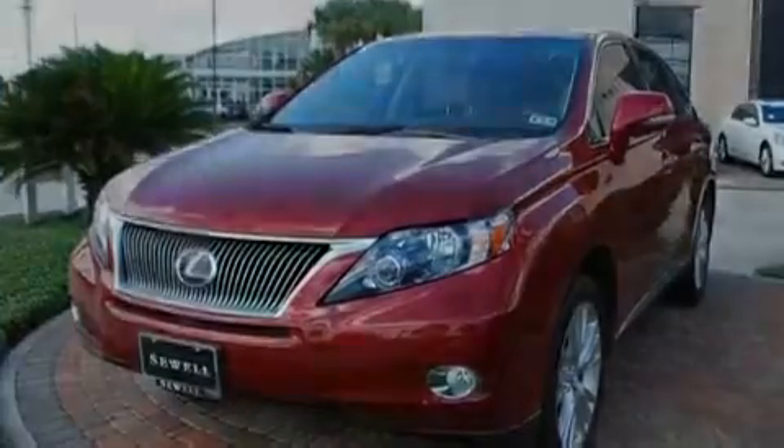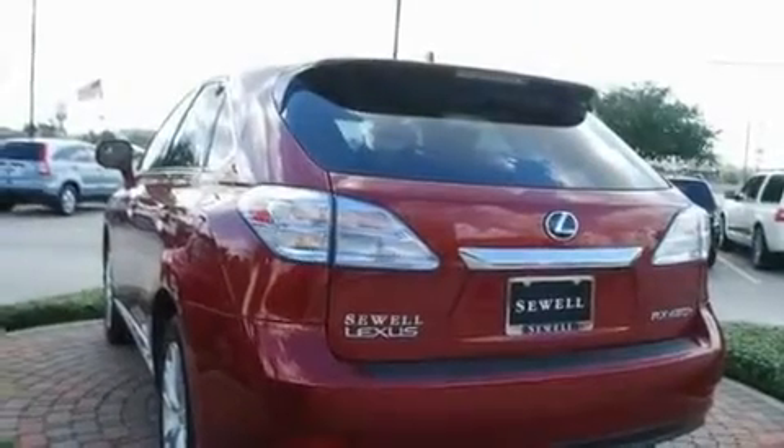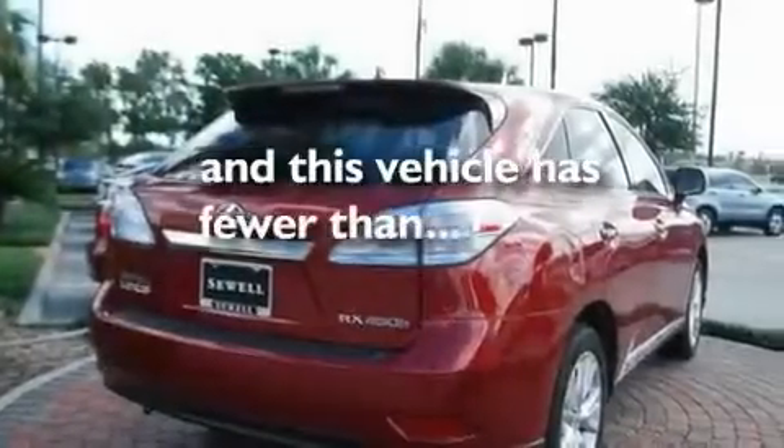Its top features include air conditioning with automatic climate control, cruise control, stereo controls on the steering wheel, a leather-wrapped shift knob, aluminum wheels, a rear spoiler, 12-volt power outlets, a low-tire pressure indicator, heated side-view mirrors, and this vehicle has fewer than 33,000 miles on the odometer.